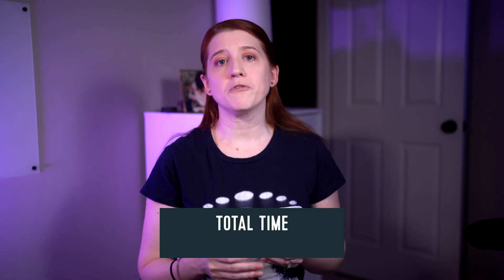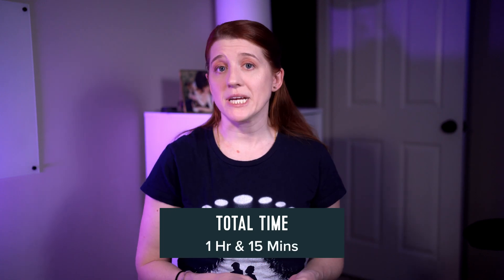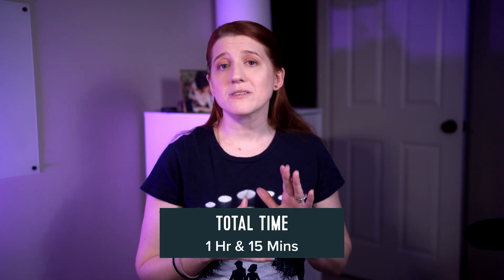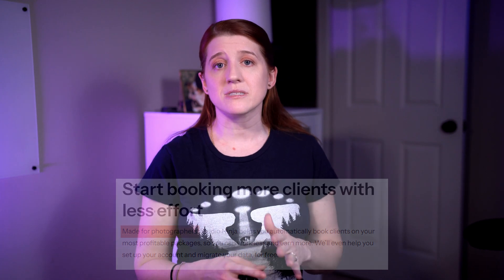All in all, the total time to go from blank slate to send-off was about an hour and 15 minutes. It was very smooth from beginning to end, and what I really, really loved about it the most is that it's all photographer-centric. There's no sifting through templates designed for an entirely different business type, or paying for features that we'll never use in our business. It's all very much designed for us, and that is truly invaluable.